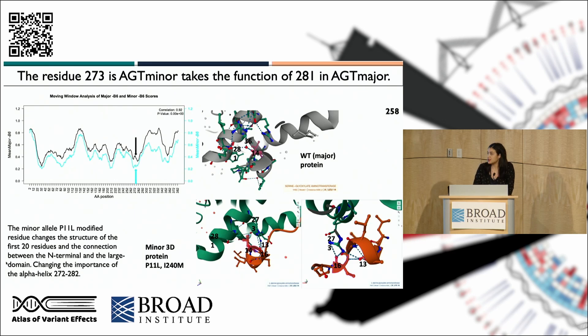A very interesting finding was when I looked at the correlation between major allele background scores in black and minor allele-based scores in blue. Overall they look the same — when it's deleterious in one map, it's deleterious in the other — except for one site highlighted with arrows. At that site, variants that look very deleterious in the wild-type background do not look as deleterious in the minor allele background. Looking at the PDB structure, I found that residue 281, which was critically important in the wild-type background, is actually very neutral in the minor allele background. This happens because the minor allele protein has an internal rearrangement such that residue 281 is too far to hold the large domain together, and residue 373 takes its place — something that was not previously reported in the literature.